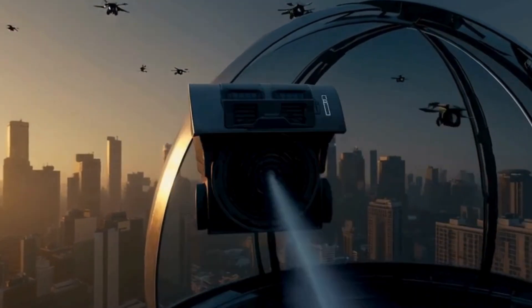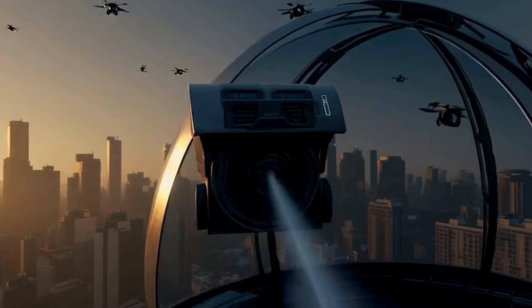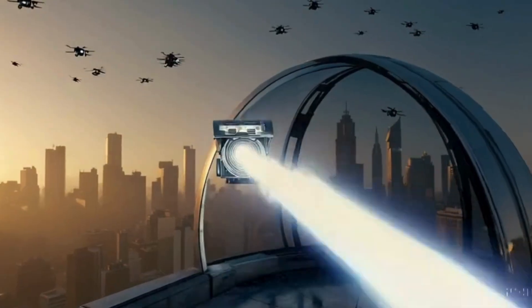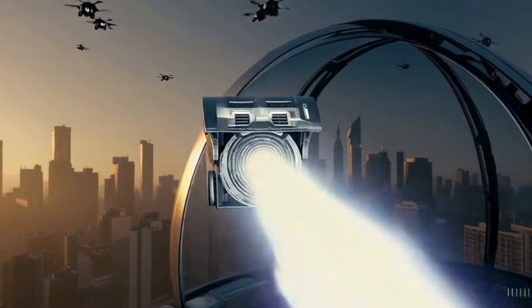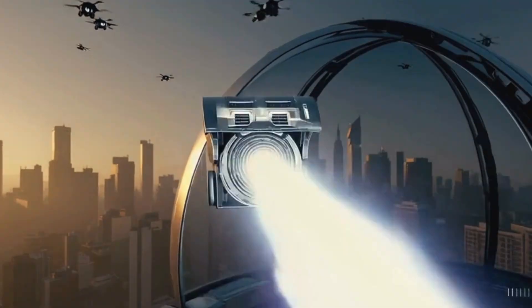By combining mobility, rapid engagement, and near-zero interception cost, Iron Beam Light is positioned to become the IDF's frontline drone killer, specifically engineered for the threats that dominate today's modern battlefields.